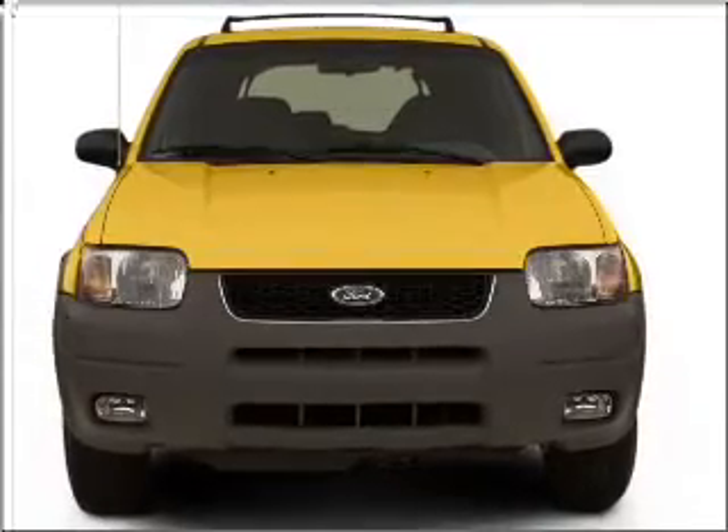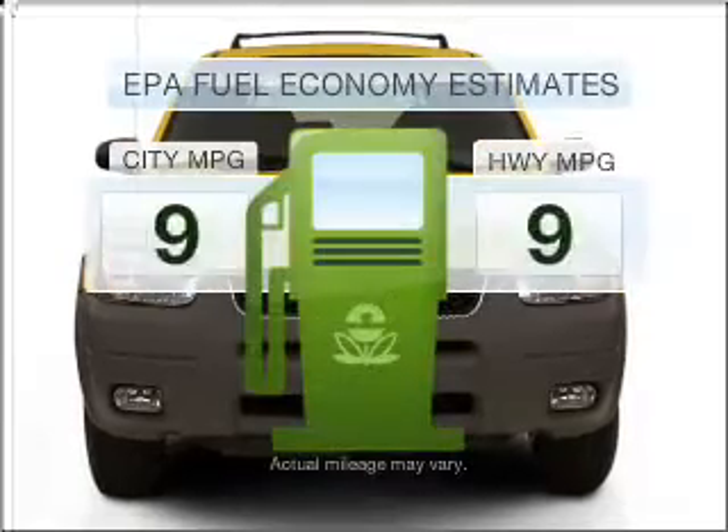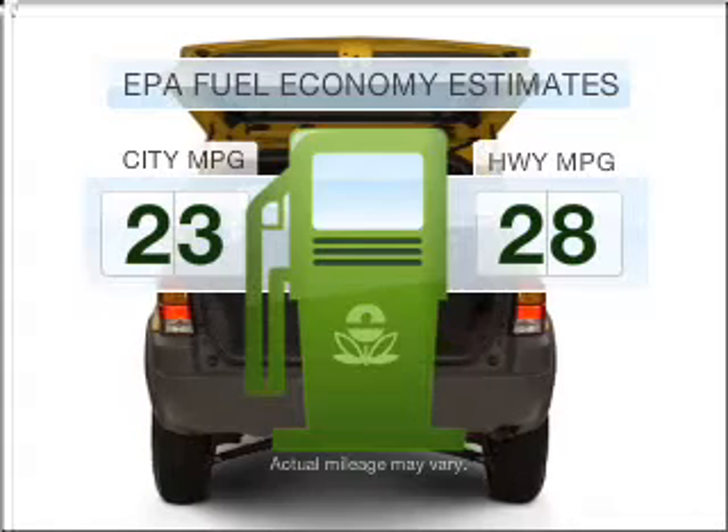Imagine yourself in this 2001 Ford Escape. If you're looking for a first-rate auto, this one could be yours today. Low emissions and the good fuel economy offered in this vehicle are important to you and to the environment.